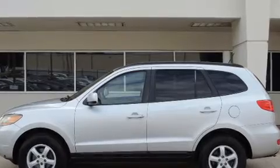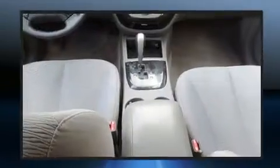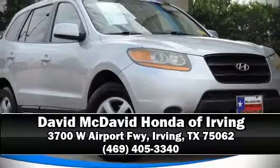A Carfax History Report provides you peace of mind by detailing information related to past owners and service records. Our knowledgeable sales staff is available to answer any questions that you might have. Stop by our dealership or give us a call for more information.